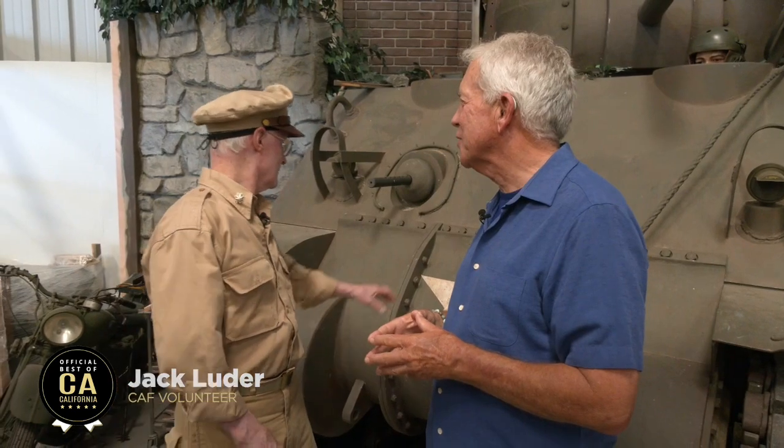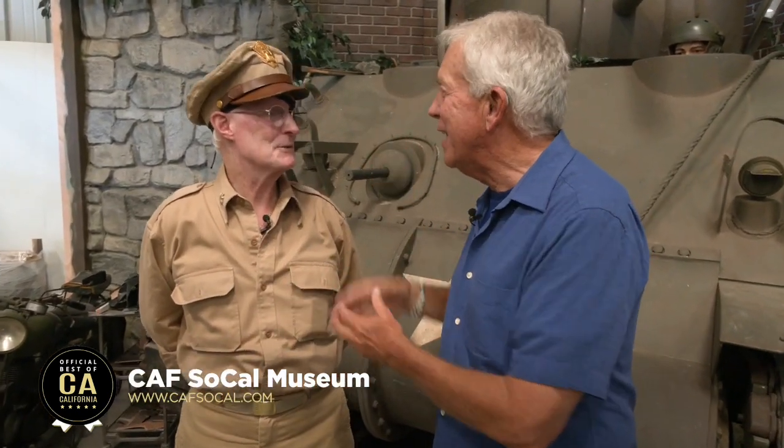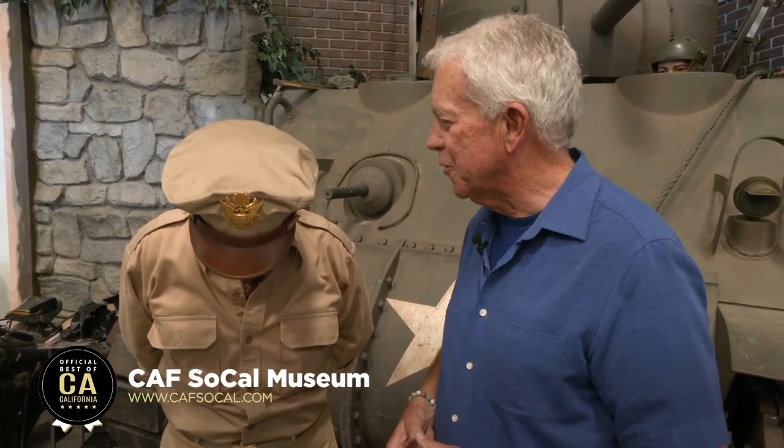I'm here with Jack Luder, the uniform expert. A weird thing happened — he and I were talking and figured out we were both in a movie together. What was the movie? Angels and Demons, directed by Ron Howard. Hollywood brings us together! What's behind us is a tank display — a tank from the Ronald Reagan Museum. Mr. Hollywood himself, who played a lot of officers. Jack, what uniform are you in? This is basic working khakis for Army Air Force — it must be 85 degrees in here. This is the same as it was when this was the airport. So this was an Air Force base during World War II.